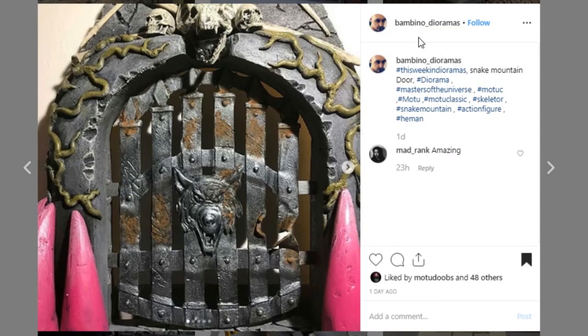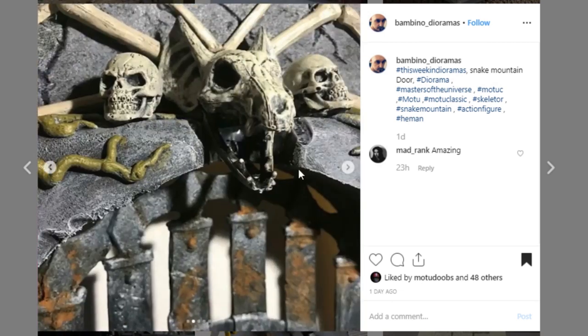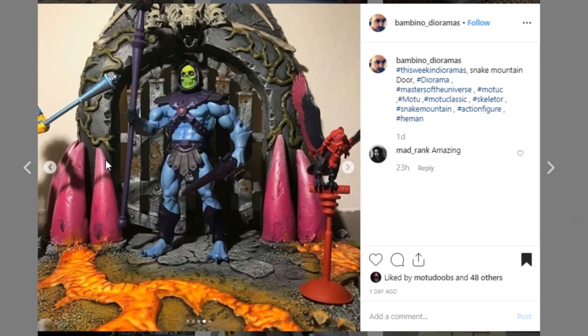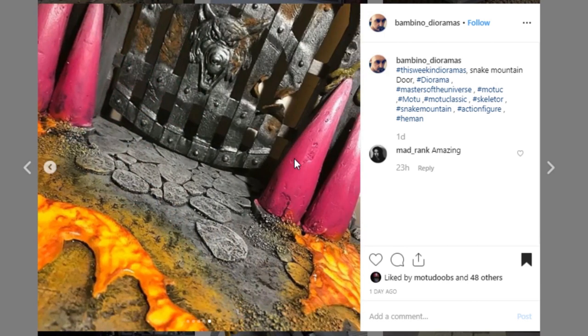Next up is this display piece from Bambino Dioramas. I believe it's a Masters of the Universe display door. Look at the detail on this — it is so good. The sculpt on here is really, really nice, I love it, and your paintwork looks great. The weathering on here is so, so good. Look at that — I love what you've done here. I love that little lava effect there, it looks really good. Thank you so much for tagging it — this is just a great piece.